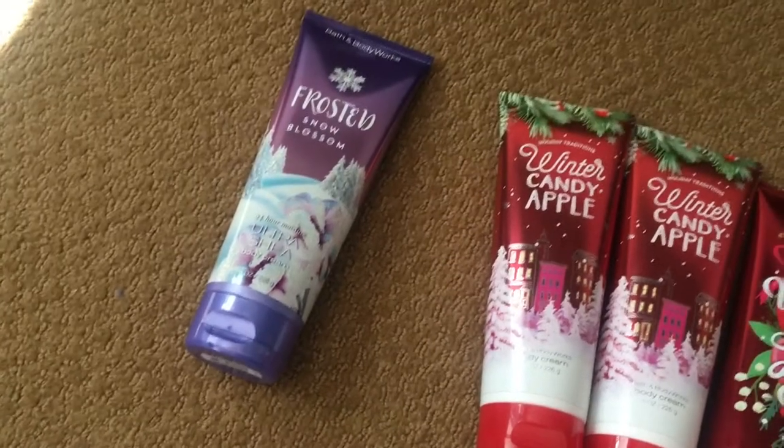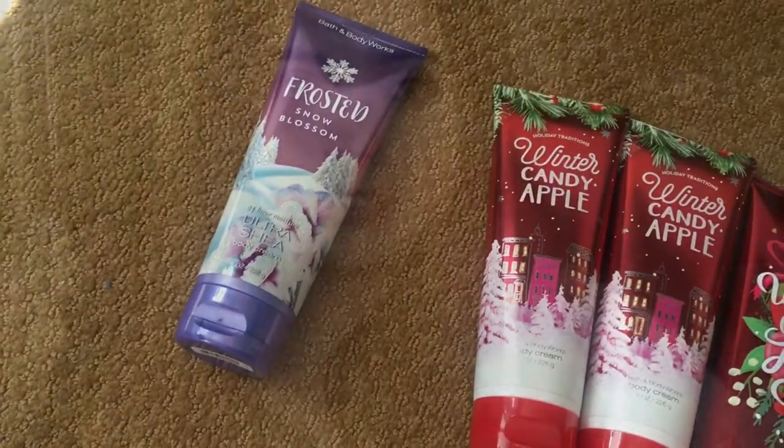So that was my body lotion and body cream collection. I will be doing videos for my candles, shower gels, and sprays after this — not right after; I'll probably upload one maybe once every three weeks, just so it's not collection after collection. Just something to look forward to and anticipate, but other than that, that's all for now and I'll see you guys in my next video.